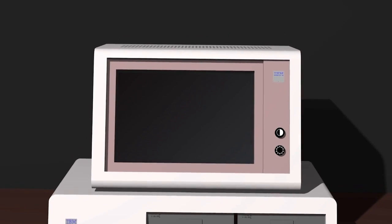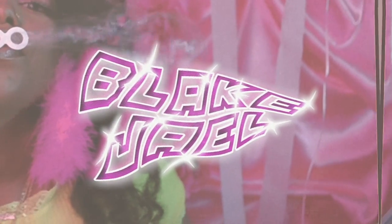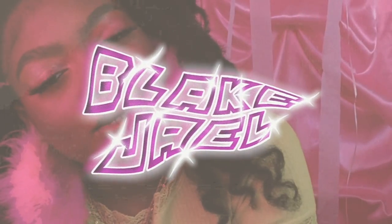Hey y'all, welcome to this video. Today we are doing one of my favorite hairstyles at the moment and that's a perm rod set. Before we get into the video, I just want to let y'all know that today's video is sponsored by Aussie.